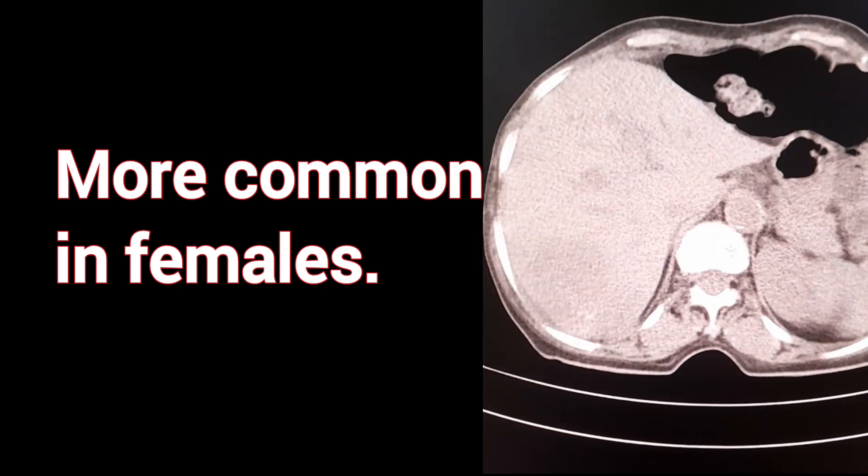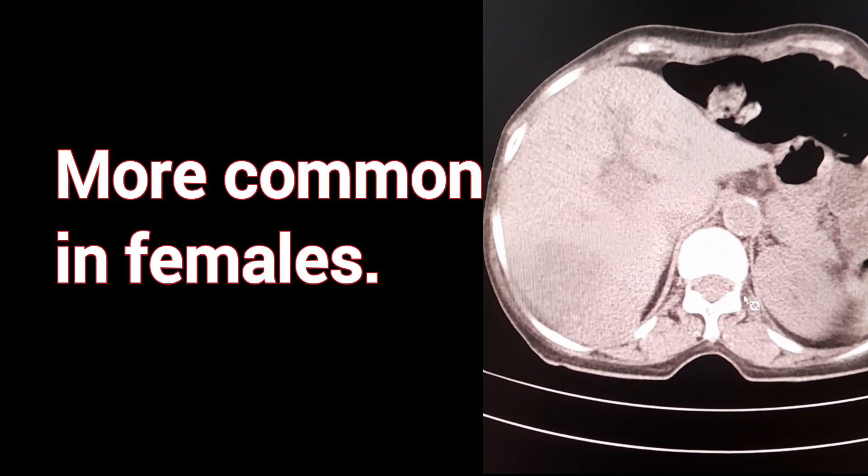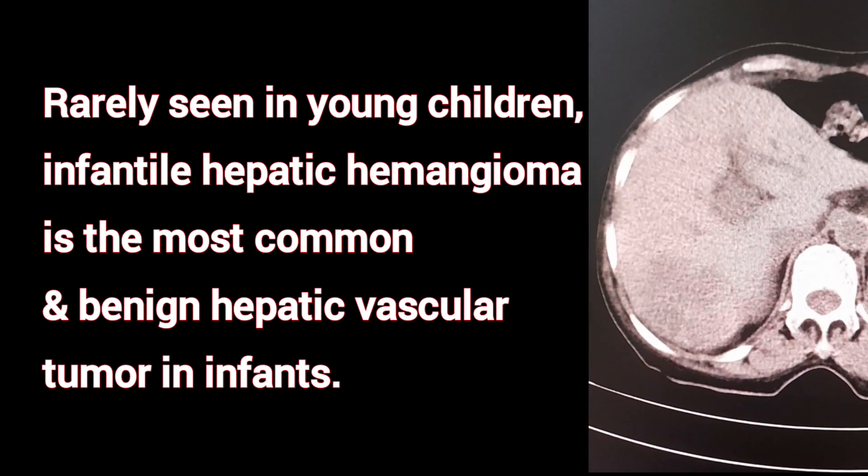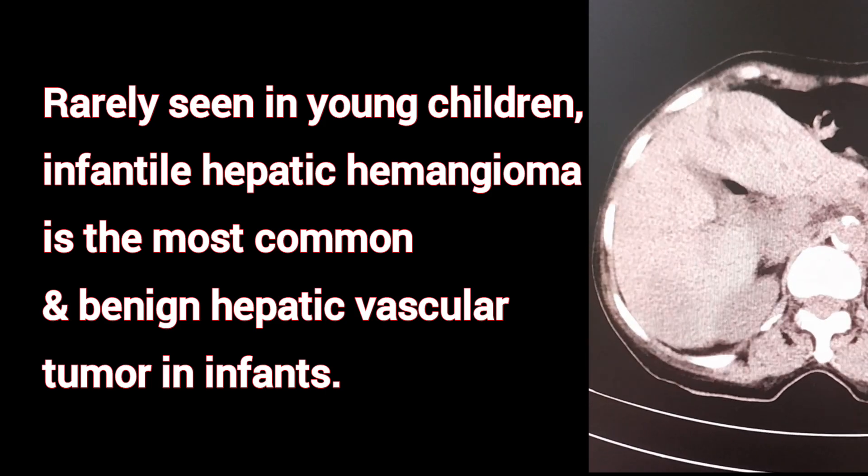Hepatic hemangiomas are much more common in females. Rarely seen in young children, infantile hepatic hemangioma is the most common benign hepatic vascular tumor in infants.